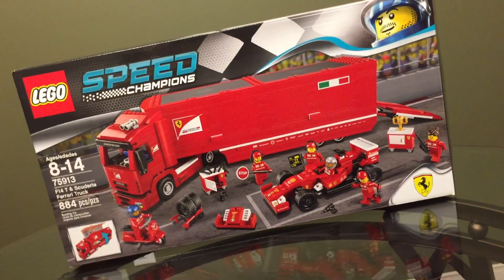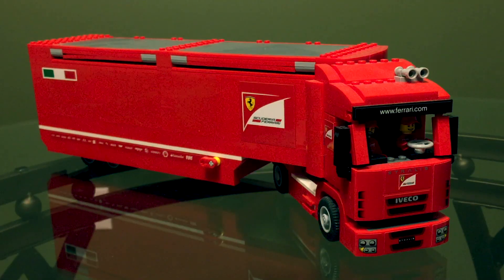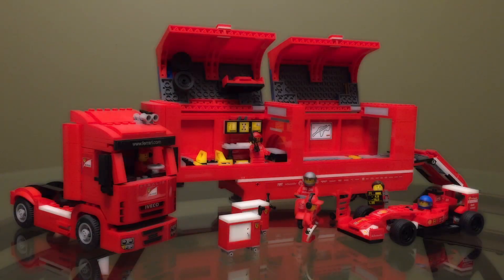Squeezing onto the list at number 5 is the LEGO Speed Champions F14T and Scuderia Ferrari Truck. I'm a huge Formula 1 fan, so while there may have been better LEGO sets released in 2015, this was the one that connected with me most. I just bought the set for the F14T as it is the best minifig scale F1 car, but I was pleasantly surprised at how awesome the Ferrari truck was too. As a fan of the sport, it's a set that gives you almost everything you could want, apart from a racetrack of course. Had the set been designed in the colors of the Silver Arrows with a matching Lewis Hamilton minifig, it would have easily taken the number 1 spot.